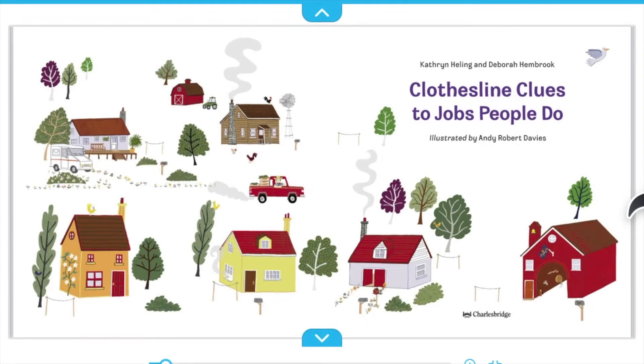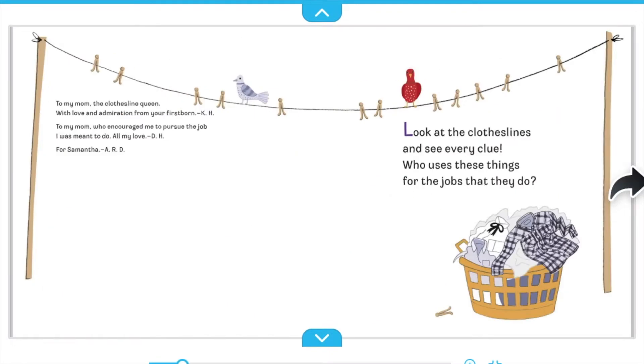Clothesline Clues to Jobs People Do. Look at the clotheslines and see every clue. Who uses these things for the jobs that they do?